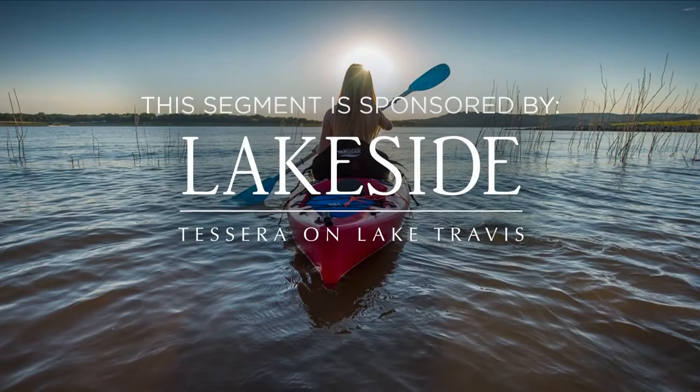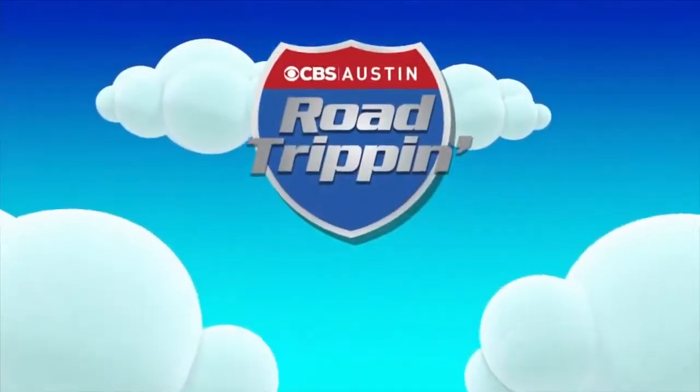This segment is sponsored by Lakeside at Tessera. Our road trip to the lake continues. And after you visit beautiful Lake Travis, you might realize you'd like to stay for good. Luckily, there is a community that features beautiful homes and world-class amenities. Take a look at all that Lakeside at Tessera has to offer.